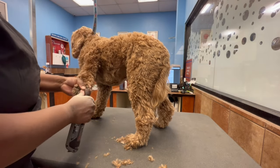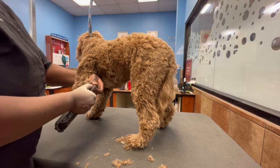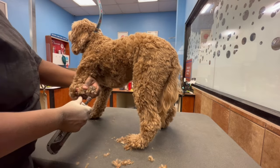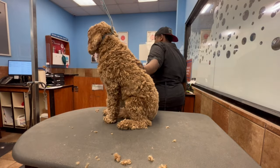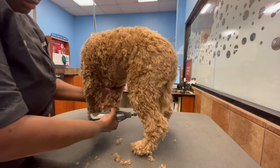I absolutely love this dog. He's so sweet. You'll see in some of the videos he likes to give me his paw. Me and his relationship have grown over the time span of me grooming him. He's bonded very well with me. He loves to come see me when he comes in — he actually gets really happy to see me, which I think is so cute.